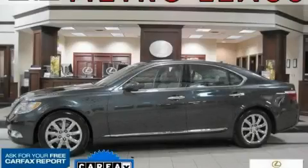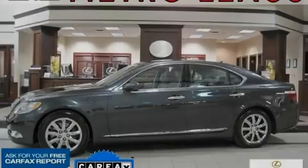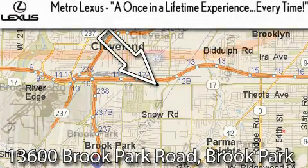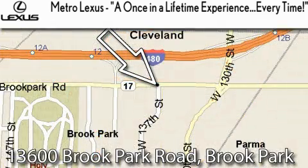Stop by today and test drive this car for yourself. Metro Lexus is located at 13600 Brook Park Road in Brook Park. A once in a lifetime experience, every time.